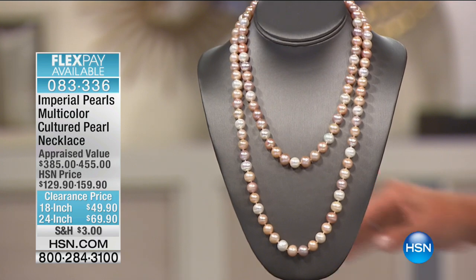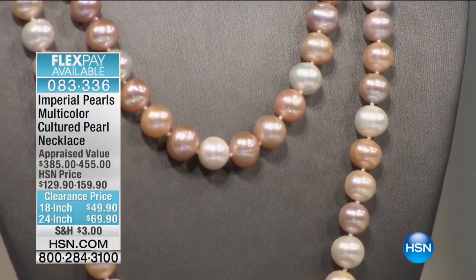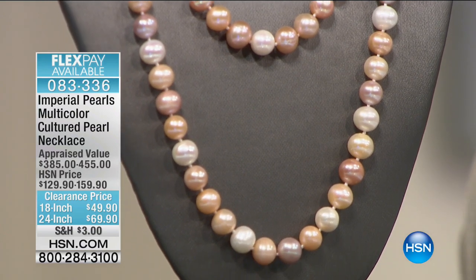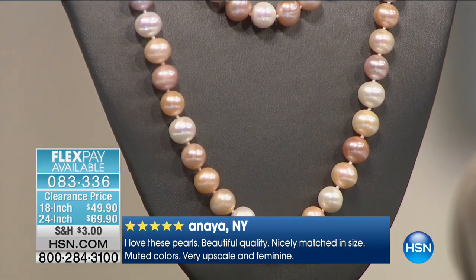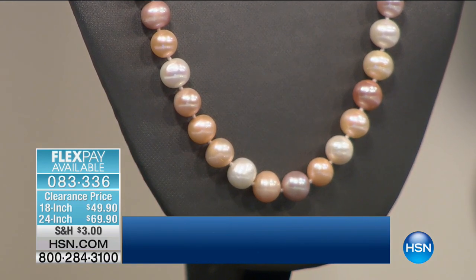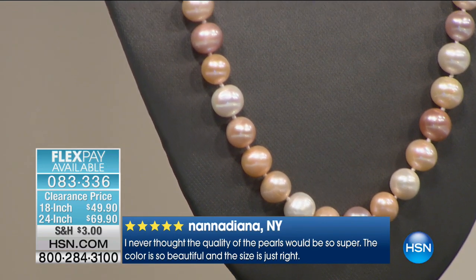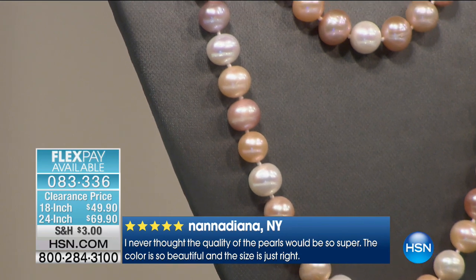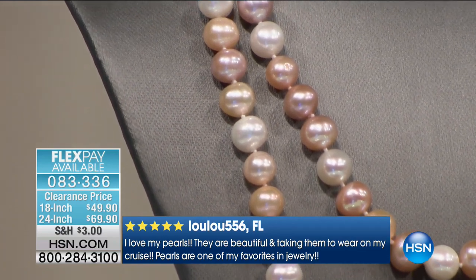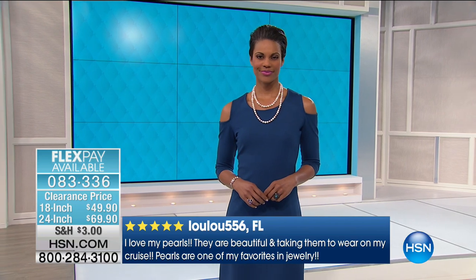Here's what makes these really extra special — this is multicolor, and these are cultured freshwater pearls. There's a sterling silver clasp on the back — a traditional fish hook filigree clasp. You have the matinee length at 24-inch, which is a very versatile everyday length. These are all individually hand-knotted. Great pearls will be hand-knotted because you don't want the pearls to touch each other — you don't want them to scratch or crack.